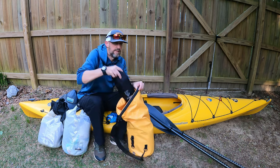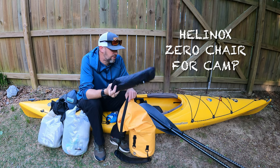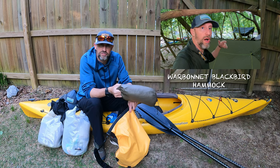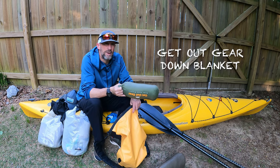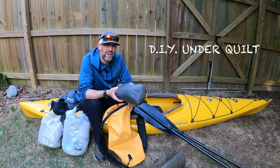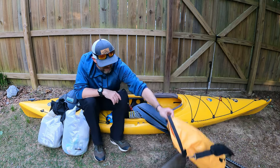I'm actually taking my Helinox Zero chair — I really like it and since it's going in the kayak I don't have to carry it. I've also got my Warbonnet 10-foot Blackbird hammock, which has a little place on one side for your feet with extra fabric. For bedding I have a Get Out Gear quilt, since it's only getting down to about 51-52 degrees the first night, plus my DIY under quilt made from Costco down blankets folded in half with a bungee cord through them.